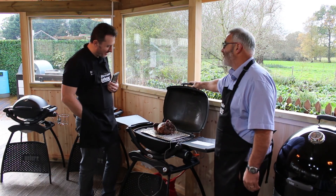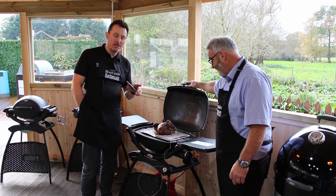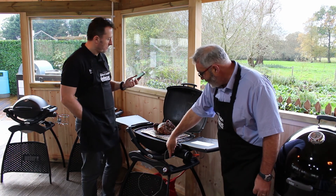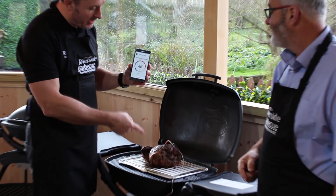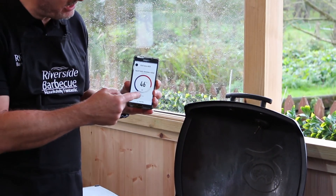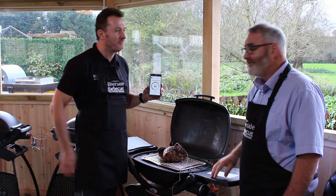Look at that lovely leg of lamb cooked on a cube. We'll teach you how to get the direct and indirect effect by the use of the grill and also the trivet. The new iGrill Mini is fantastic — just brilliant. Currently the temperature in the middle of that is 46 degrees. I've set it to medium rare, so once it gets to 55 degrees, this will tell me that the lamb is done. How simple.